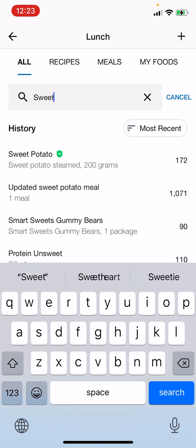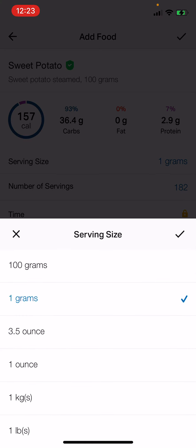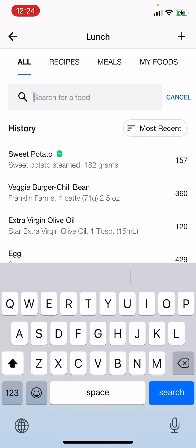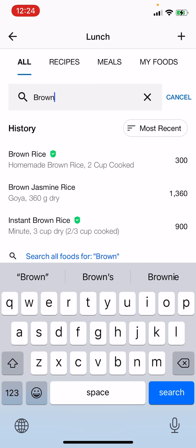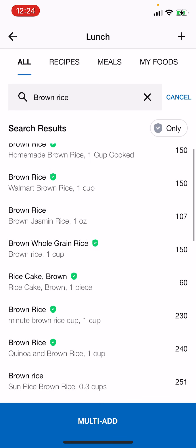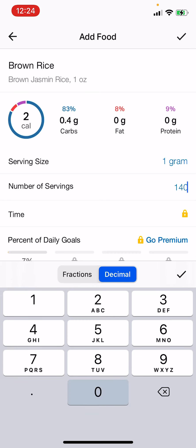I also have sweet potato — I've calculated it out at 182 grams. One thing you'll want to do, since we're going to be doing a lot of this by grams, is change the serving size. You can see there's ounces and pounds — you want to find one that has grams available and use grams, then put in the exact amount. For brown rice, you have to find one that gives you the option of using grams. This one works — it's 140 grams for me in that one meal.